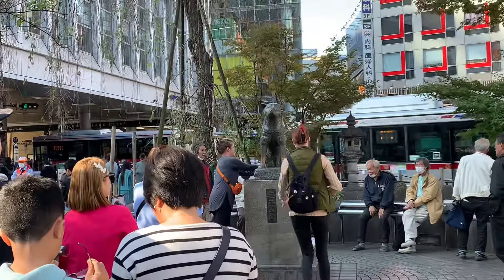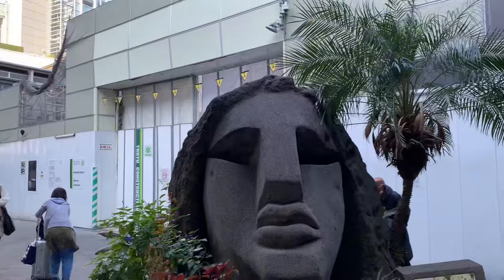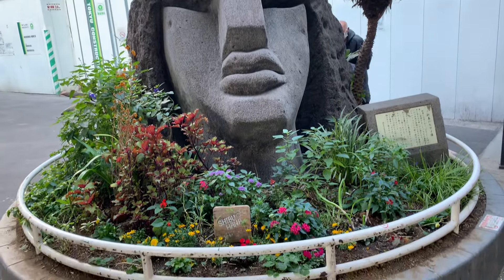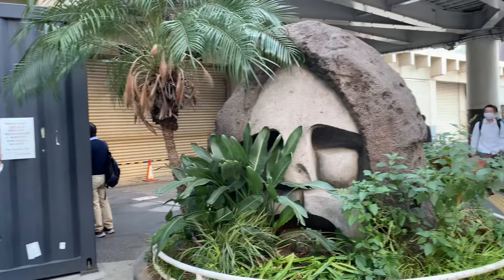Hello, hello, hello! This is day three of our Japan trip. First, we went to the Hachiko Memorial statue, and then we went over to the Moya statue, I believe is how you say those.